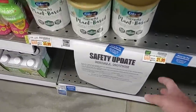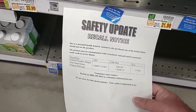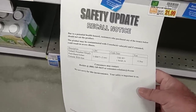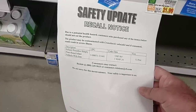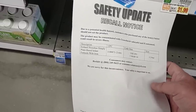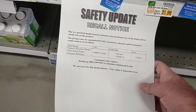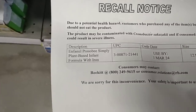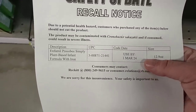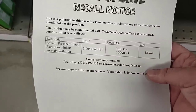Got requests to check on baby formula again. There is a recall notice here — due to a potential health hazard, customers who purchased certain items should not eat the product. It may be contaminated with Cronobacter sakazakii, and if consumed could result in severe illness. The affected products include Enfamil, Presby, Simply, and Plant, with a use-by date of March 1, 2024. If you have any of these, you may want to check on that.